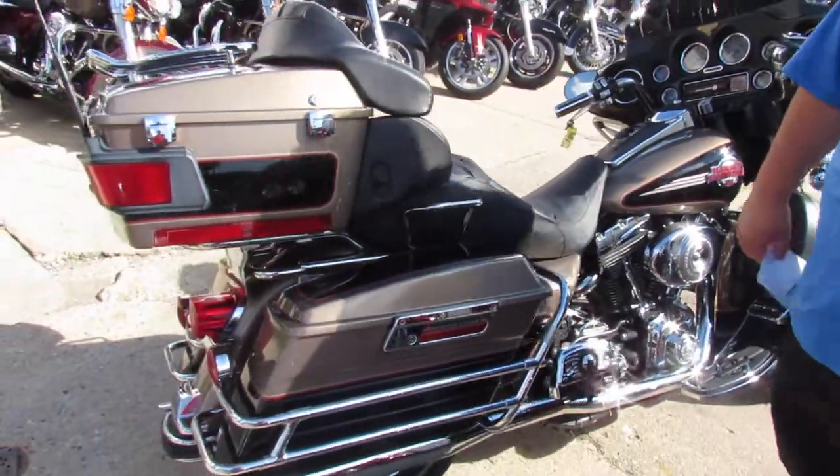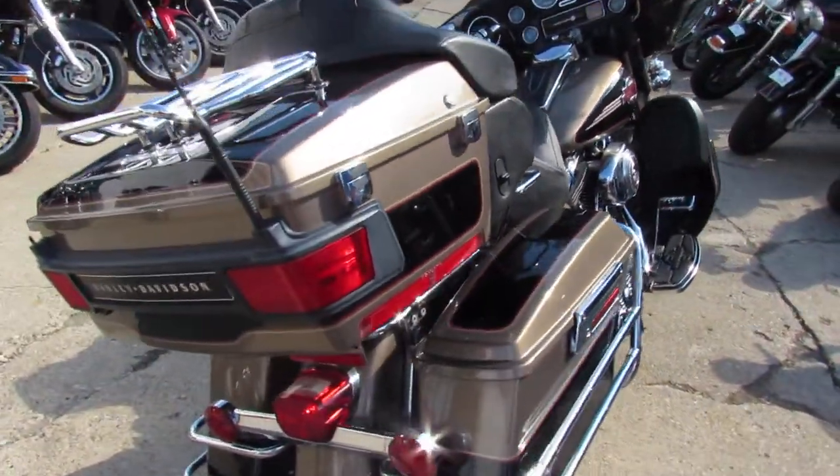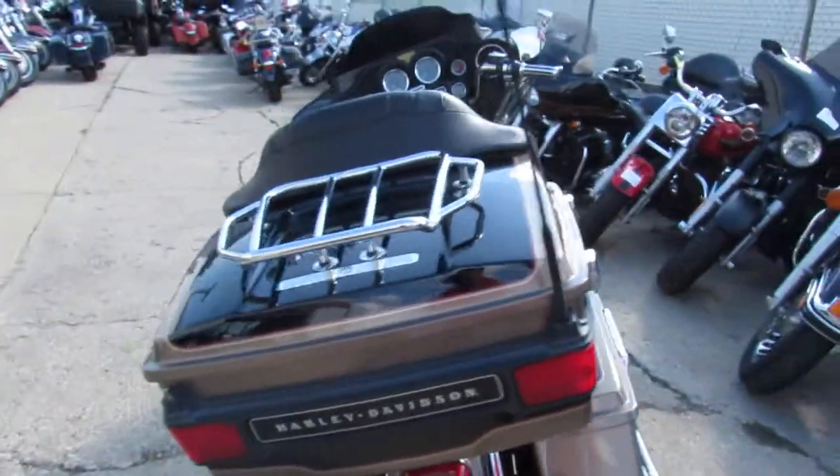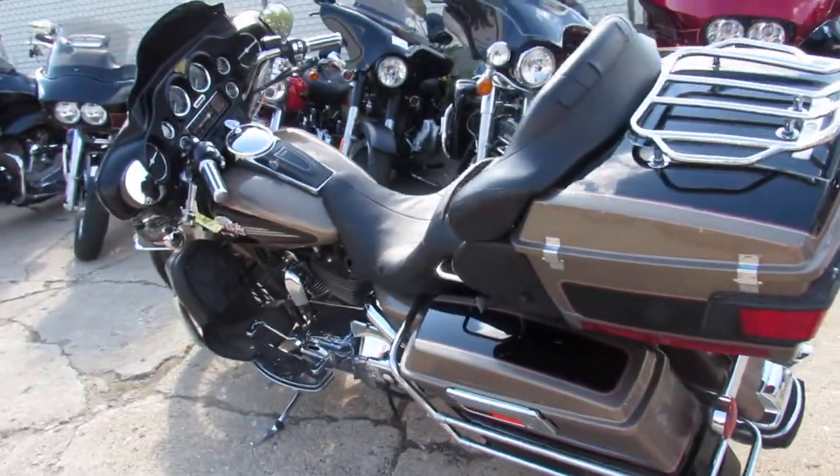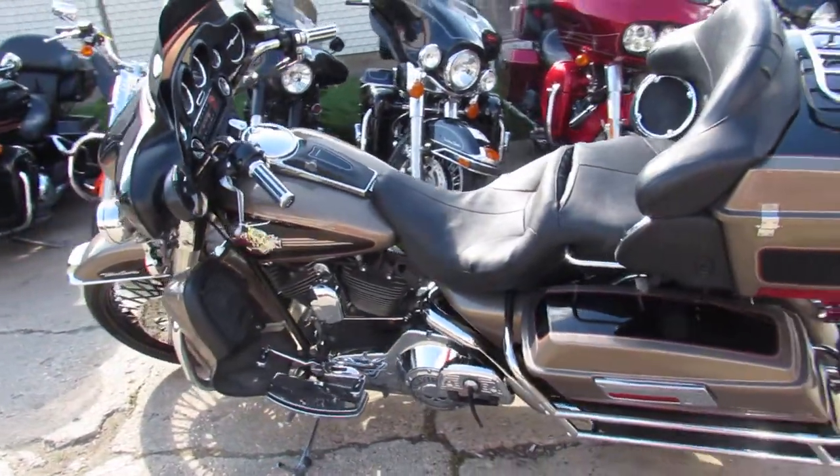Great bike for only $99.99. We got guaranteed financing, we got leasing programs available, we can assist with out-of-state shipping. Give us a call today — it's ApprovalPowerSports.com.